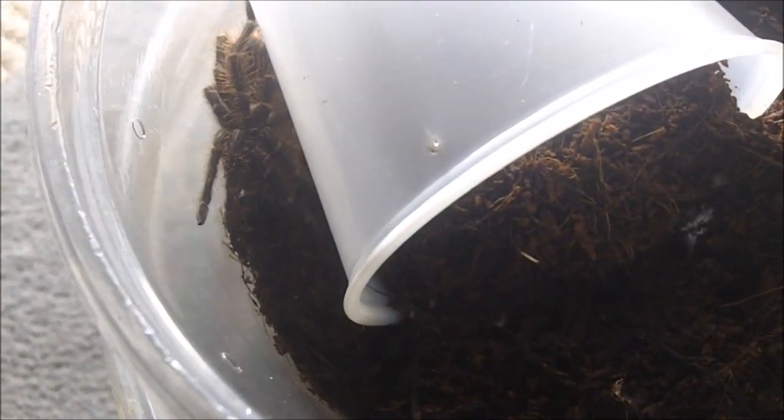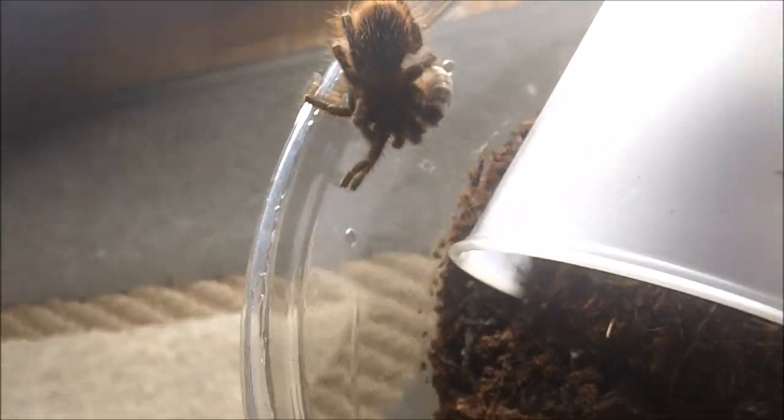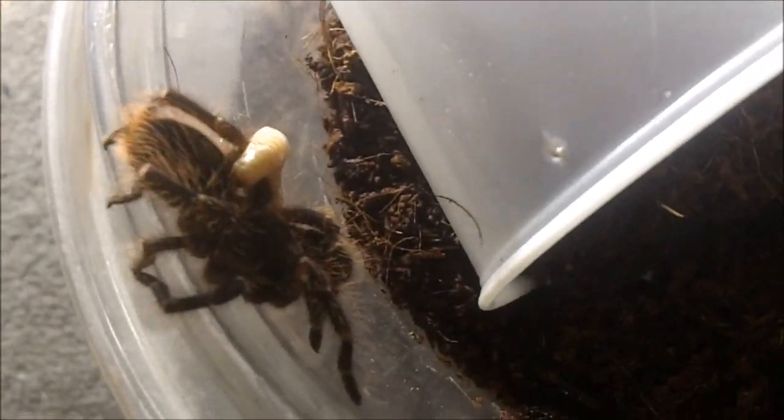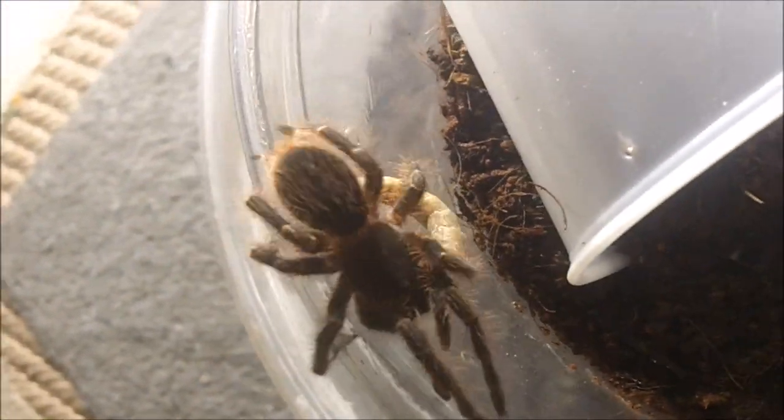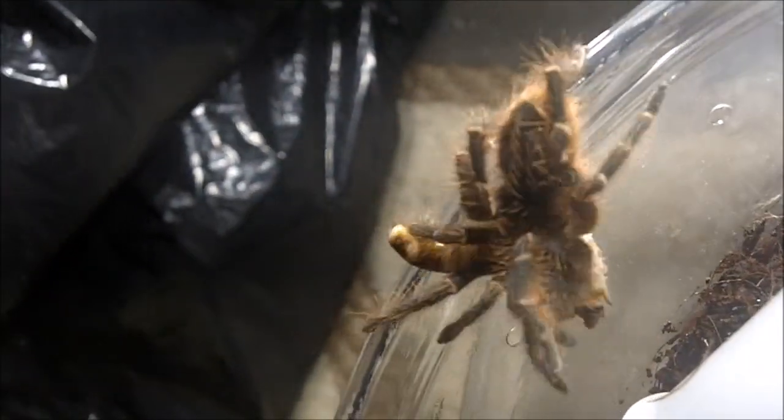This one here is a Grammostola pulchipes, which is the Chaco golden knee. For some reason very difficult to find. Here is a 2 inch female. There we go. Perfect.